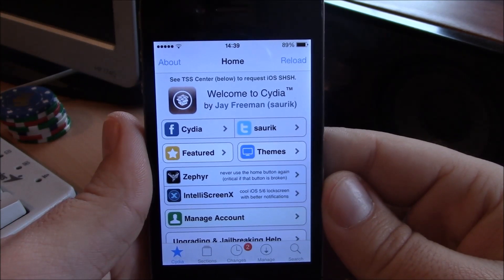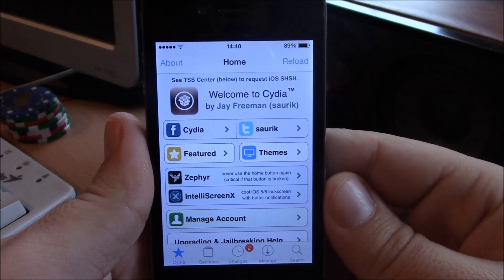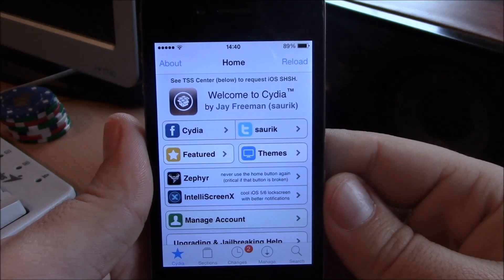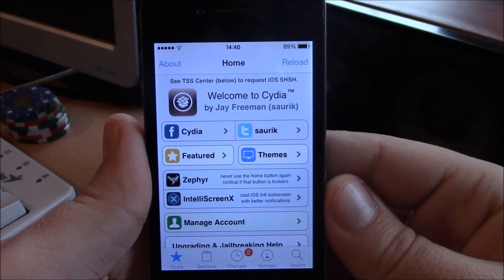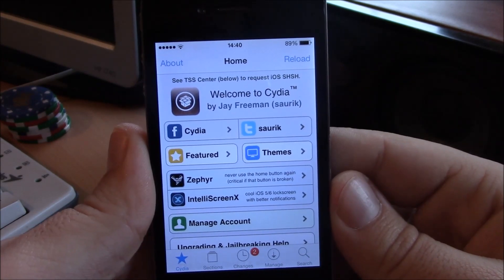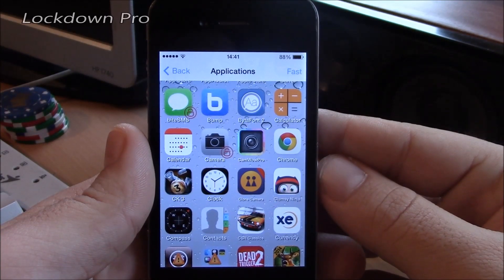What's up guys. Now the iOS 7 jailbreak has been out for a few weeks now and there are a lot of tweaks coming out in Cydia that support iOS 7. Some of them are really useful and you really need to have on your iPhone — they will really make iOS 7 better. We thought we'd take a look at some of the tweaks that are really useful and you must have on your iPhone.